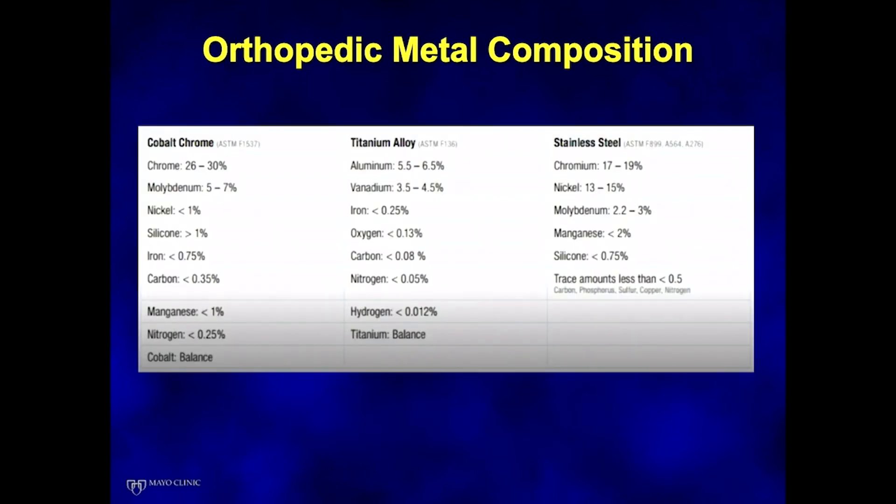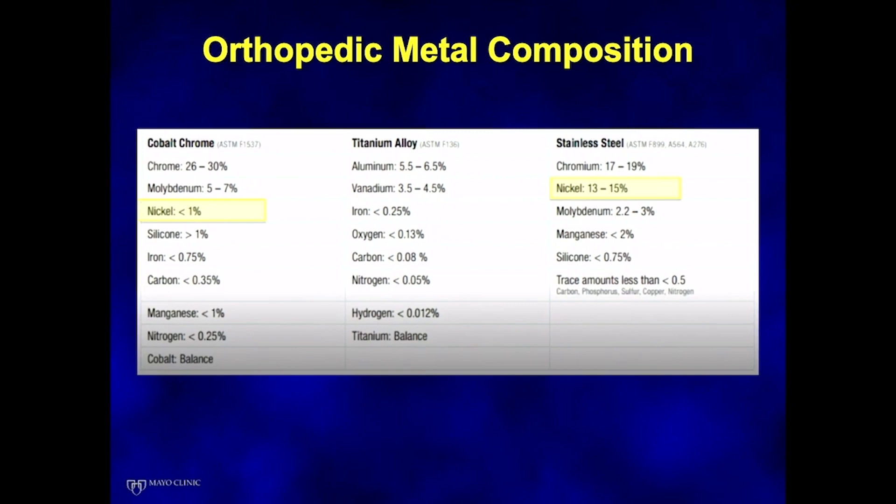Looking at orthopedic metal composition and comparing cobalt chrome to stainless steel, we see that less than 1% of cobalt chrome is made up of nickel, versus stainless steel which has a much higher percentage. This becomes relevant if a patient has had prior ORIF with plates and screws — if they have not had an issue with those, they will most likely not have an issue with a cobalt chrome implant given its significantly lower nickel percentage.